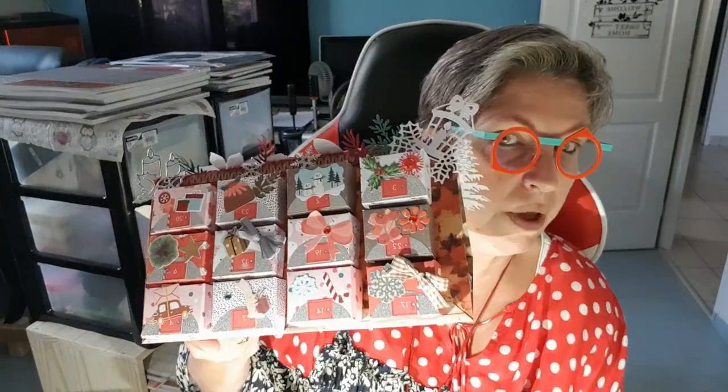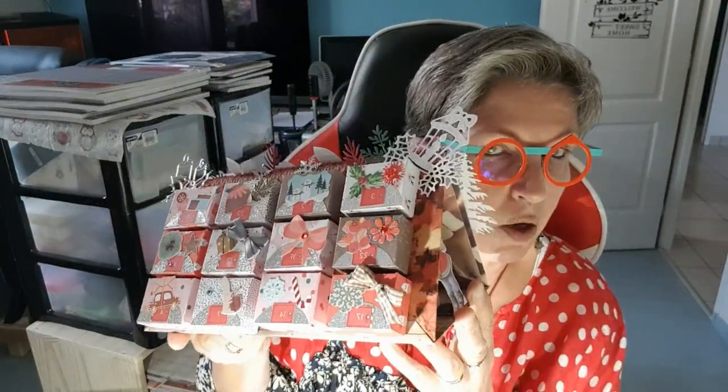Donc, si le tuto vous plaît, vous restez avec moi. Il n'est pas très compliqué, il est facile à faire. Le plus long, c'est les petites boîtes et leur décoration. Sinon, le reste, c'est très facile.